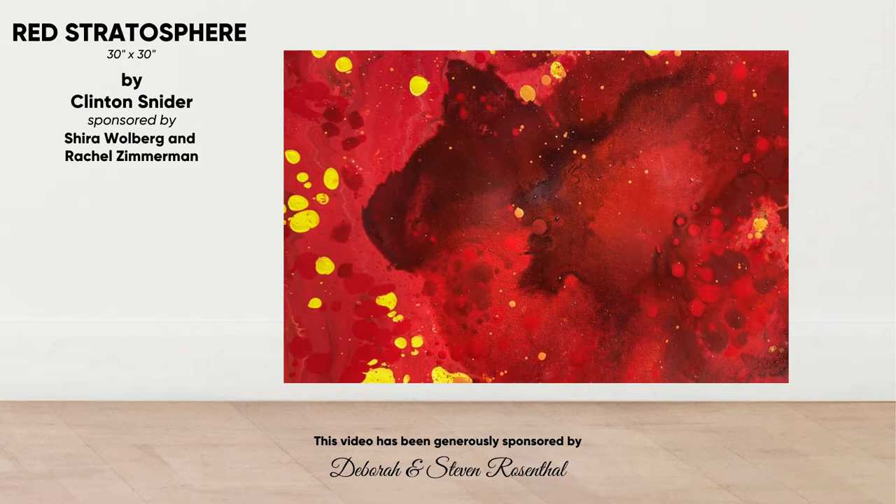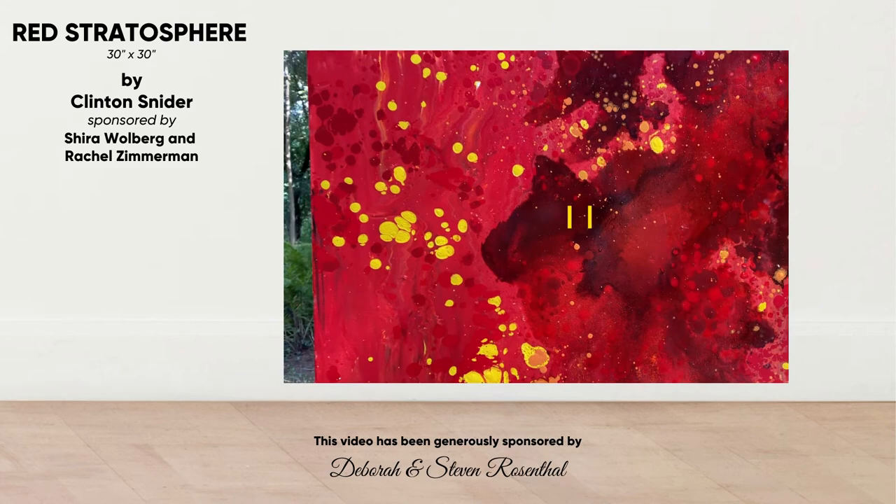If you want to see more of my work, you can find me at clintonsnyder.com or follow me on Instagram at clinton underscore Snyder. Thank you.